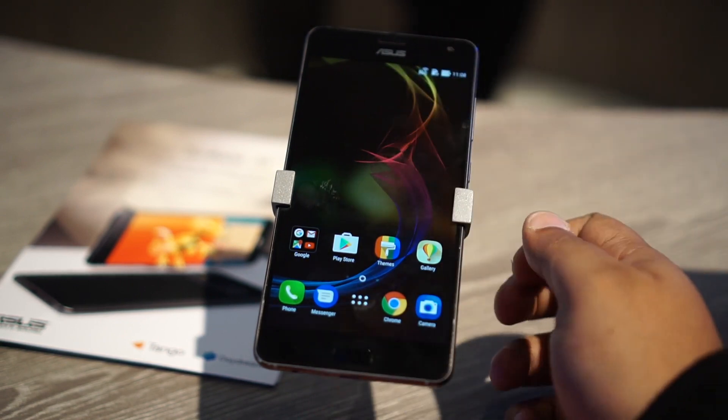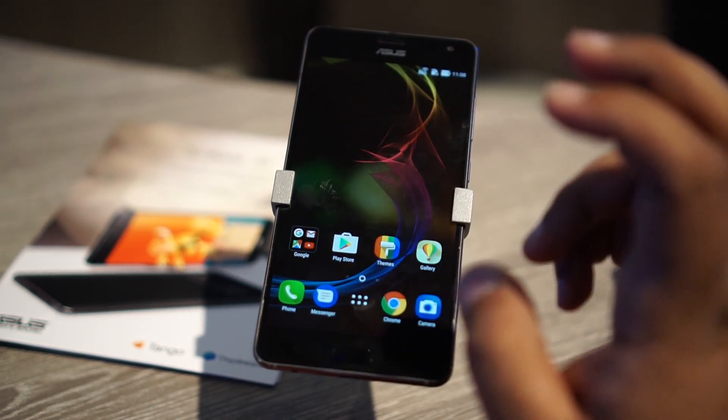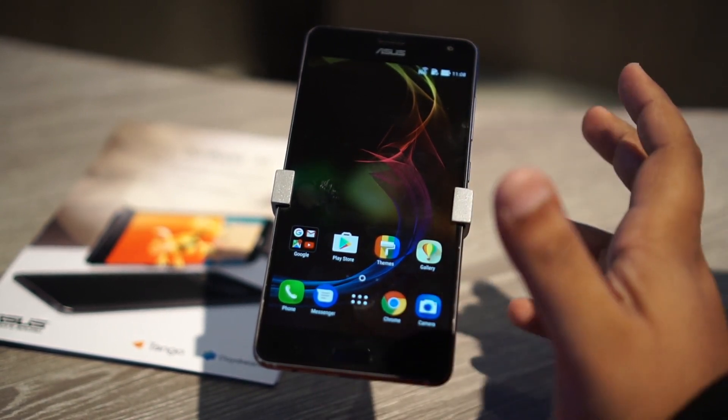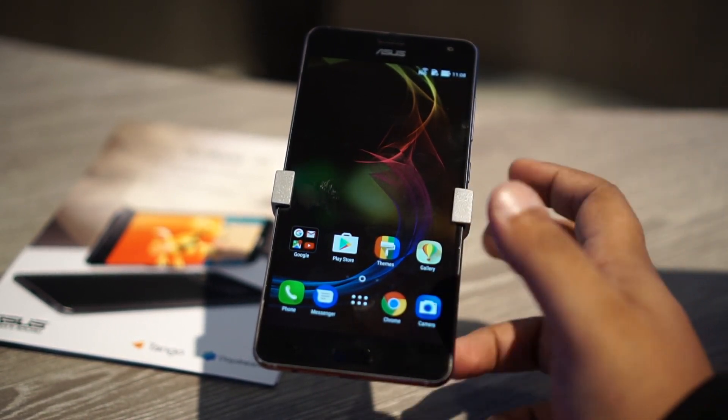One of the interesting things about the ASUS Zenfone AR is the fact that it does both AR and VR — augmented reality plus virtual reality. AR means Google Tango, and virtual reality means Daydream.